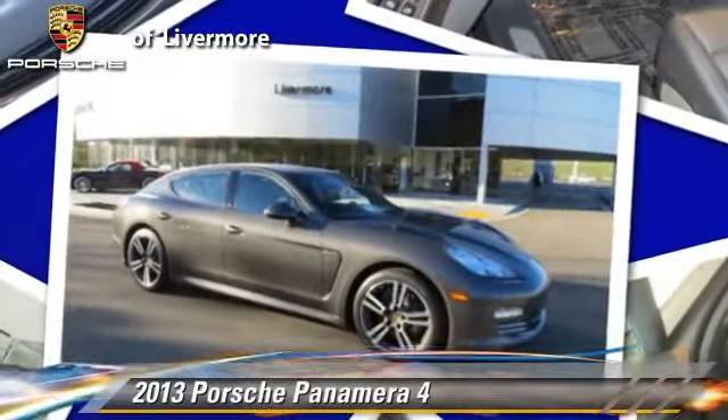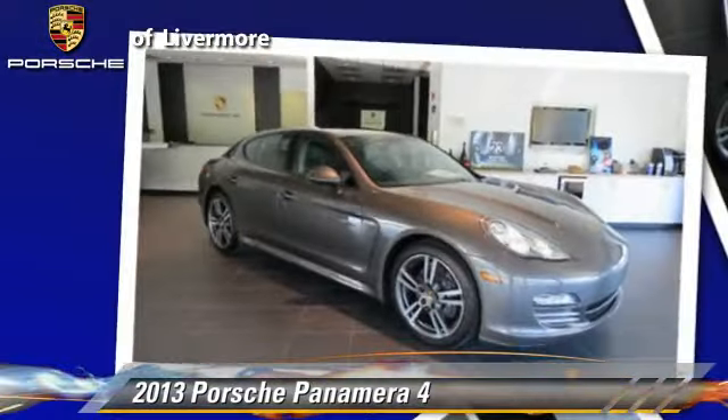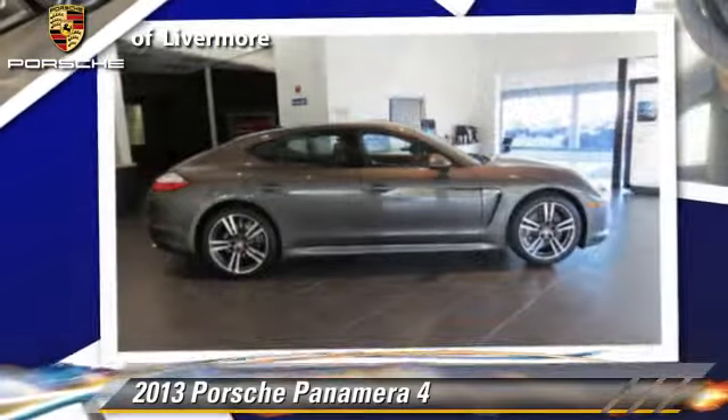Powered by a 3.6 liter V6 engine with a PDK transmission, this vehicle gets up to 26 miles per gallon.